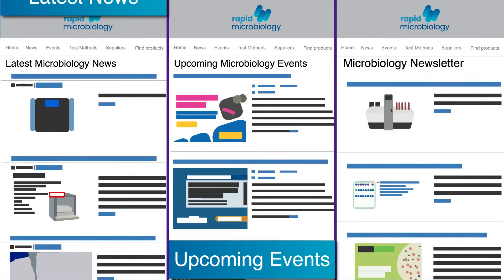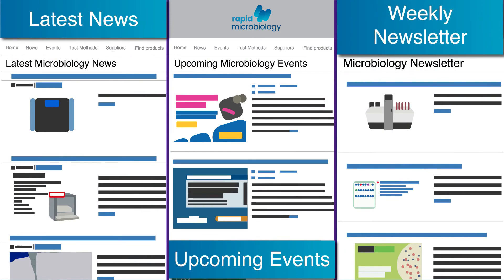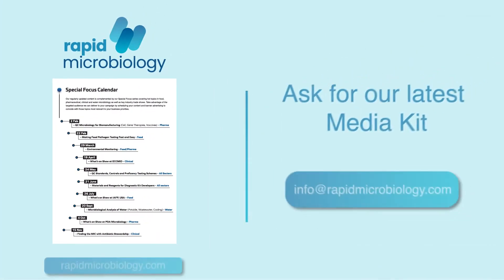To showcase your products and events on our website and newsletter, download the Media Kit now.